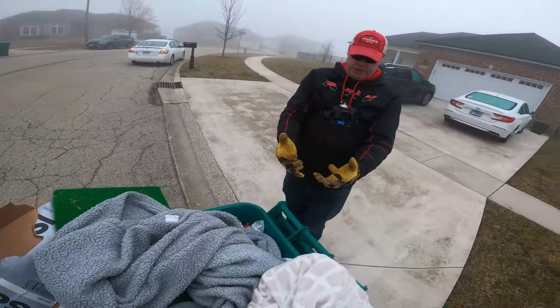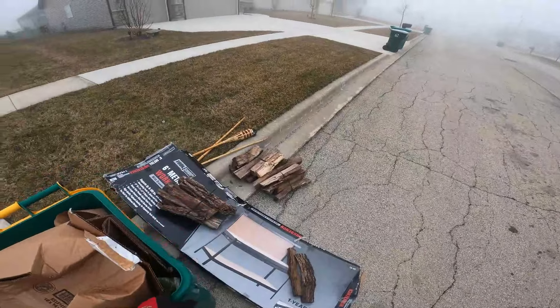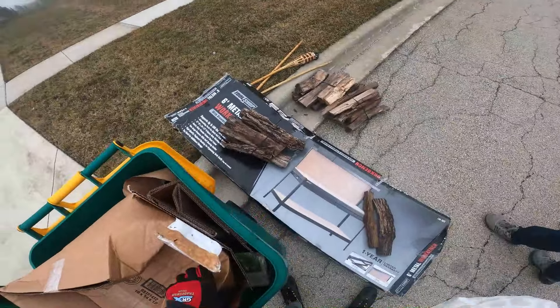There's firewood. There is — oh yeah, that's so good. Why did they throw that away? Let's take it. Boom.